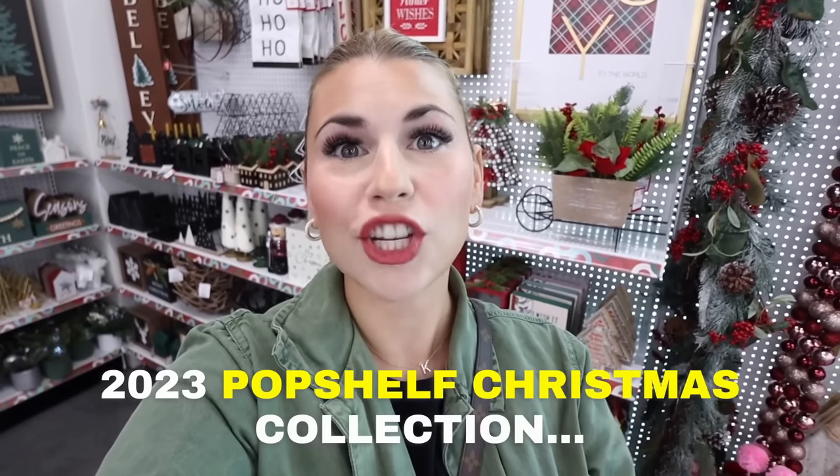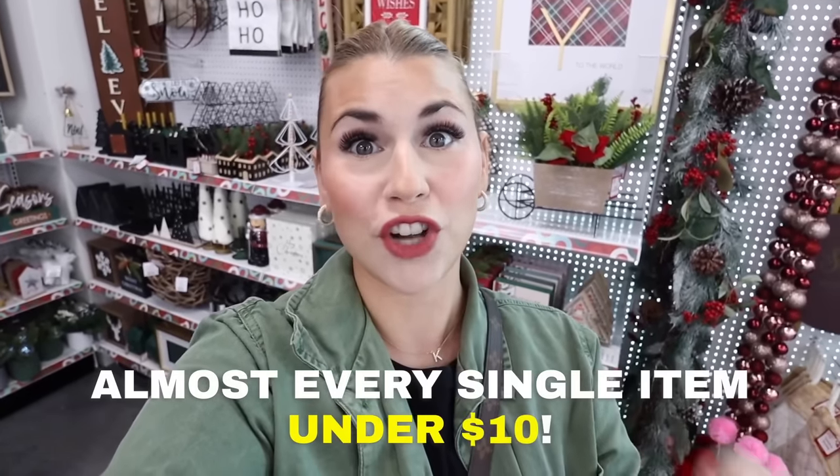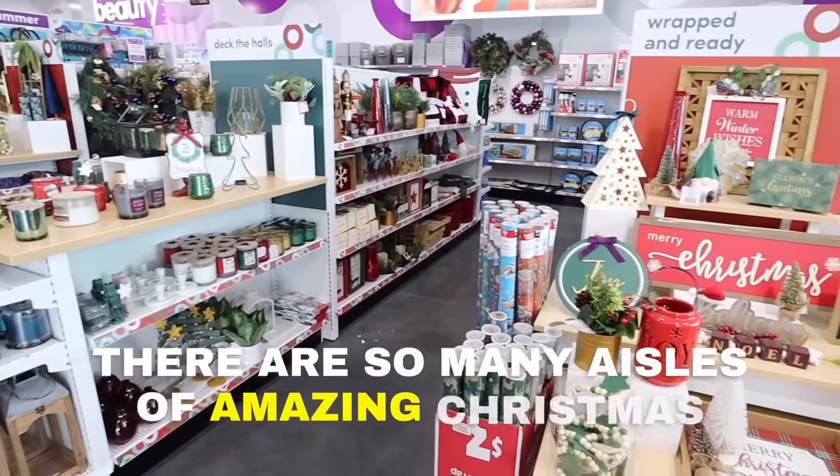Hey everyone, welcome back! Today we are at Pop Shelf looking at the 2023 Pop Shelf Christmas collection. This is going to be the best Christmas decor — almost every single item is under ten dollars. If you are looking for affordable, budget-friendly but really good quality Christmas decor, Pop Shelf is the store you'll want to check out. Let's jump in because this is a big collection and I want to show you everything.